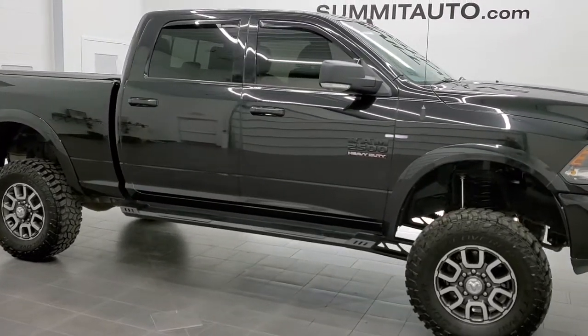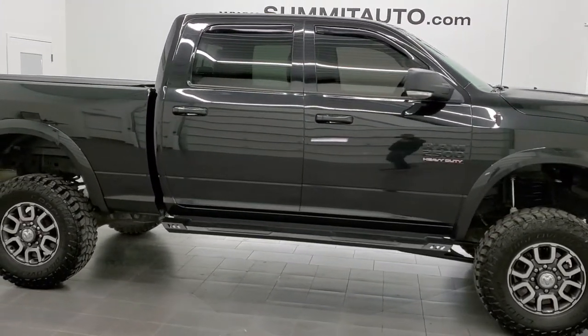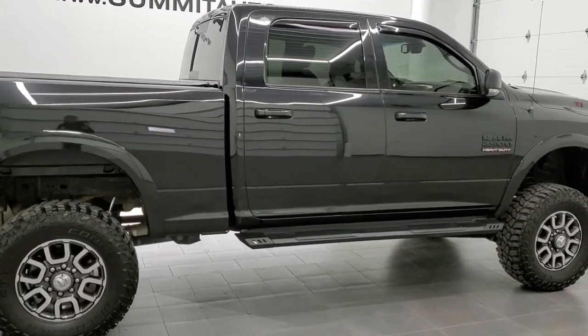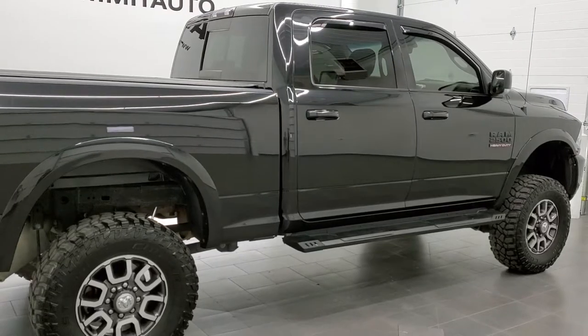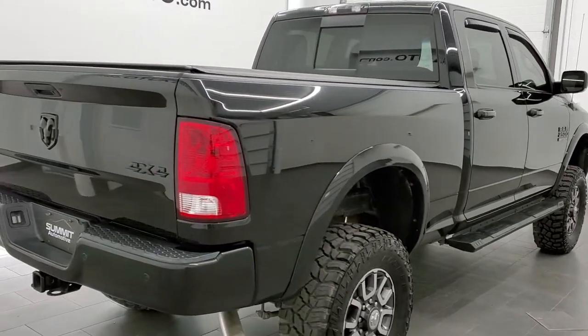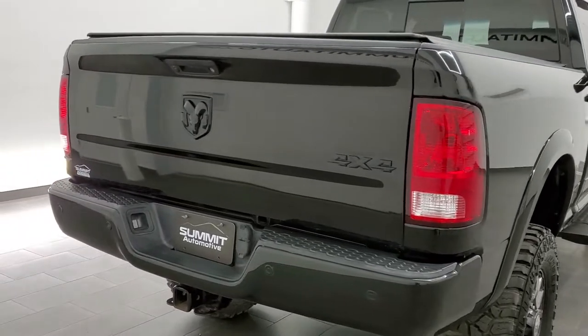This 2017 Ram 2500 Crew Cab Short Box Bighorn Sport is stock number 11350. We are here at Summit Automotive in Fond du Lac, Wisconsin, your new and used Ram and heavy duty truck headquarters.